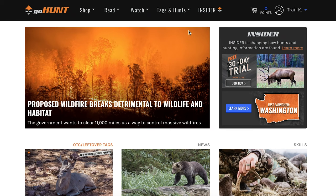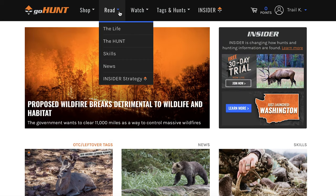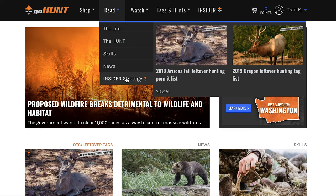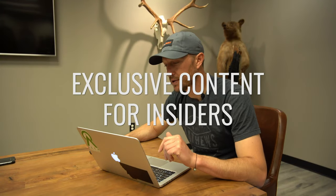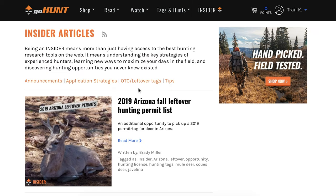You can actually find those in two spots. If you hover over your insider icon here, you're going to see the link to strategy articles. The other opportunity to find those is here within the read section. If you scroll down to the bottom, you're going to see the thing that says Insider Strategy with the GoHunt icon next to it. This is content that is only available to insider members — not if you just come to the website. This type of information is only available to people that are either free trial or insider members. I'm going to click on strategy articles, and the one we're going to talk about today are these OTC or leftover tag articles.